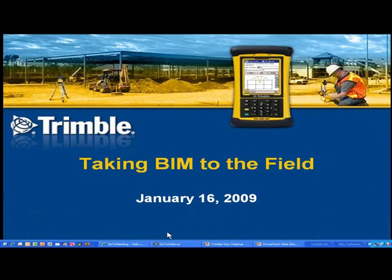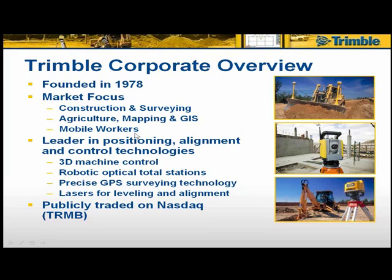First, I'd like to talk about Trimble's background, history, and overview of our company, since some of you may not be familiar with us. We were founded in 1978, at that time primarily focused on GPS technology. But since then, through mergers and acquisitions, in the last 10 to 12 years we have been heavily focused on the construction and surveying markets, agriculture, mapping in GIS, and mobile workers, creating productivity solutions for all of those markets.